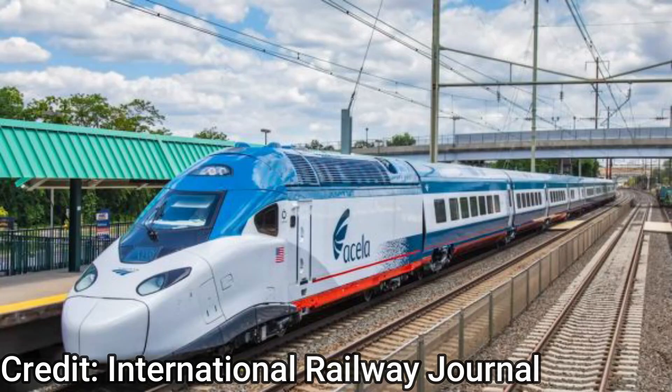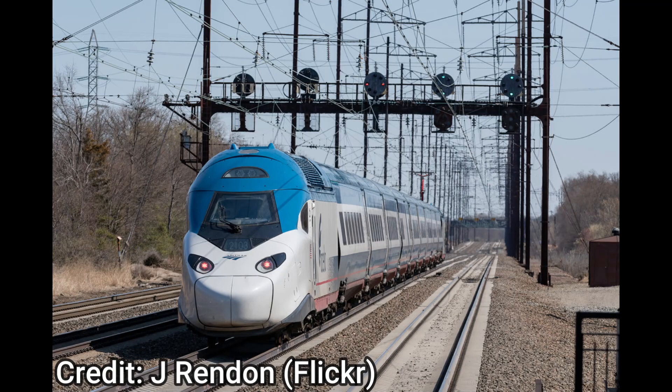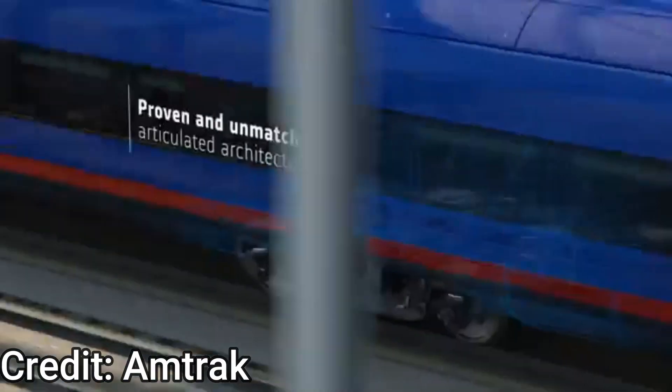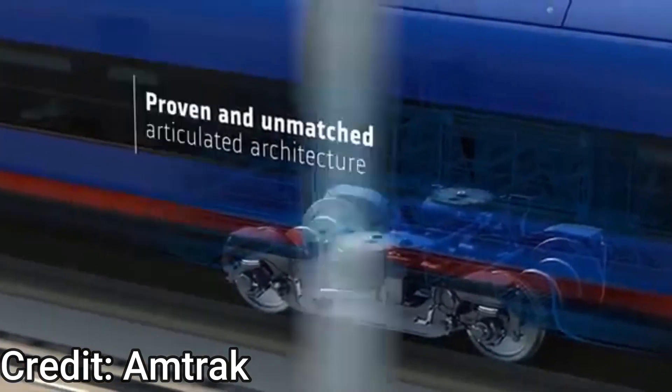Each Avelio Liberty train has power cars at each end of nine passenger cars. The power cars provide a crash energy management system to help meet FRA standards while allowing a 30 percent decrease in train weight.